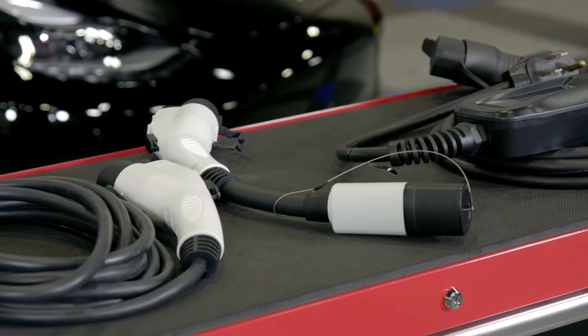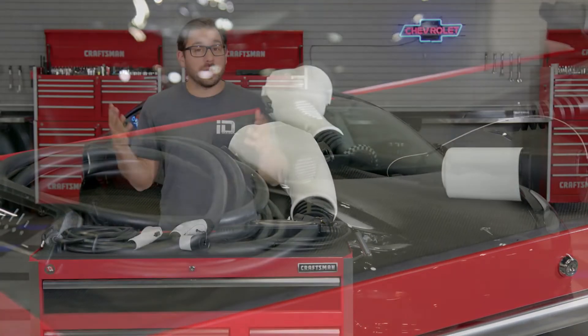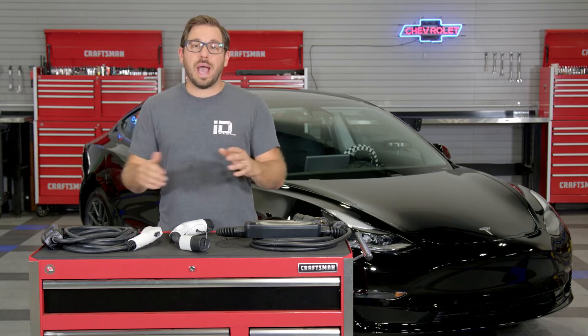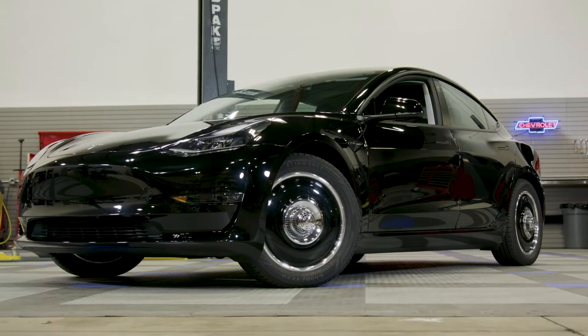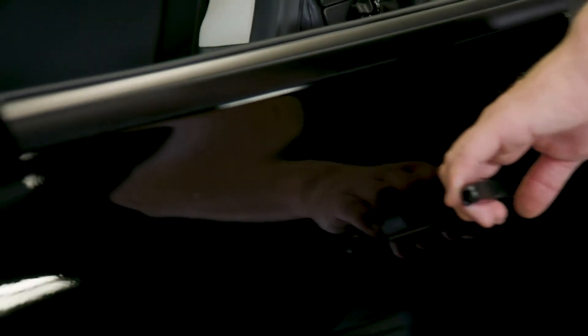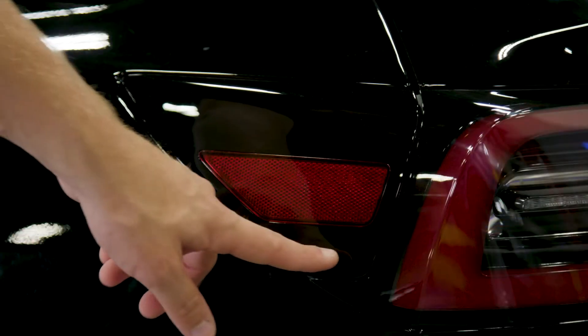Before we dive into this innovative EV product, let's talk about Lectron and their team. Within the last decade, electric powered vehicles are no longer the outcast of the automotive industry — they are just like any other car on the road. These clean, zero emissions vehicles have evolved and every single auto manufacturer is now jumping on the bandwagon to develop their own EV or plug-in hybrid.